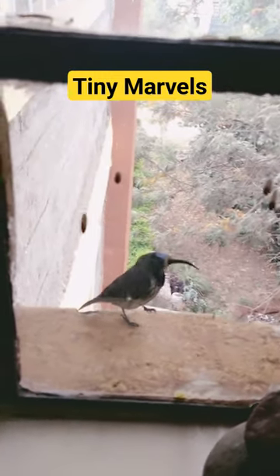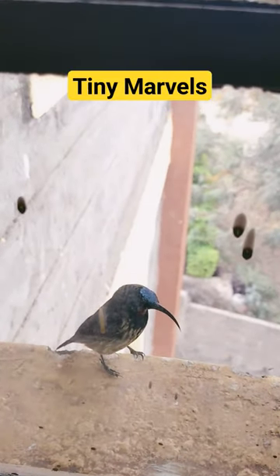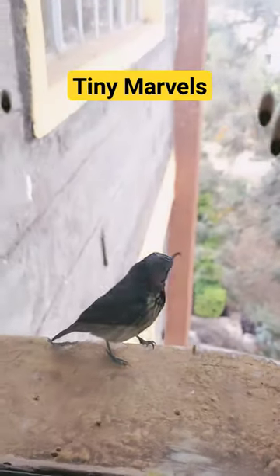Each day, they consume about 50% of their body weight just to maintain their normal weight — the equivalent to a human consuming 120,000 calories in a day.